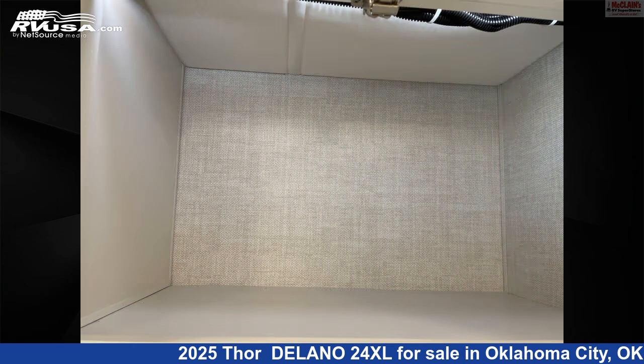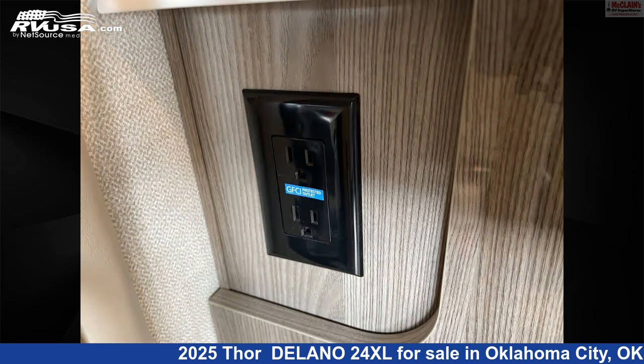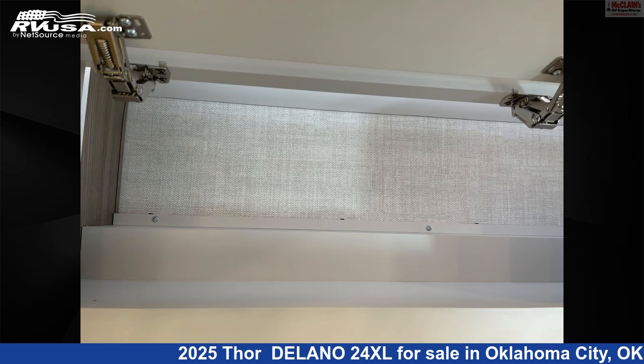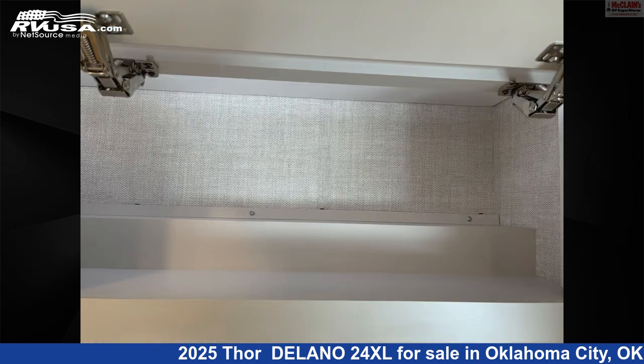This 2025 Thor Delano 24XL is built on a Mercedes chassis and is powered by a Mercedes-Benz i4 engine. Remember, this is an AI-generated video of one of thousands of classified listings on RVUSA.com. If you're interested in this unit, visit the link in the video description to view more photos and the current price, or reach out to the seller.